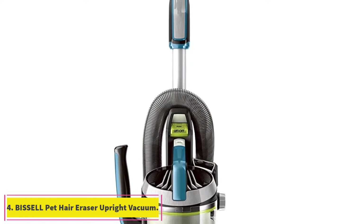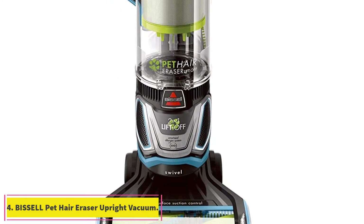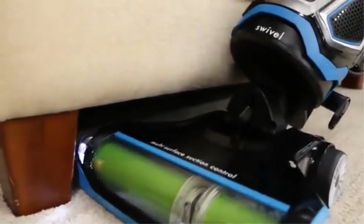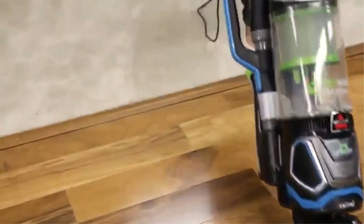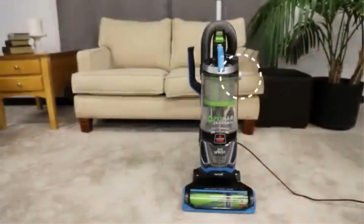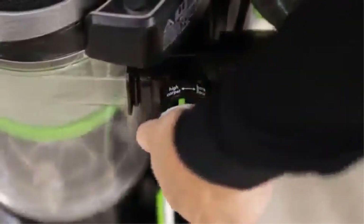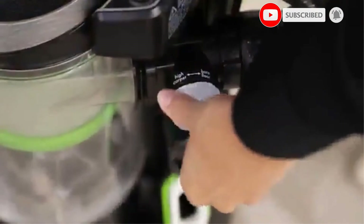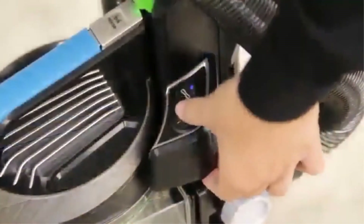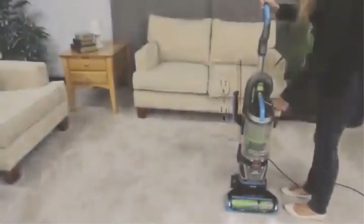At number 4, the Bissell Pet Hair Eraser Upright Vacuum. This Good Housekeeping Seal star is our lab go-to because it comes fully stocked with features that'll suck up every last bit of pet hair. A tangle-free brush roll, a light to find hidden messes, and a detachable canister are all included. To minimize the mess when emptying the canister, Bissell has a technology that spools the hair inside the canister so it comes out as one easy-to-remove mass instead of individual strands. We also like that it works great on both carpets and bare floors.